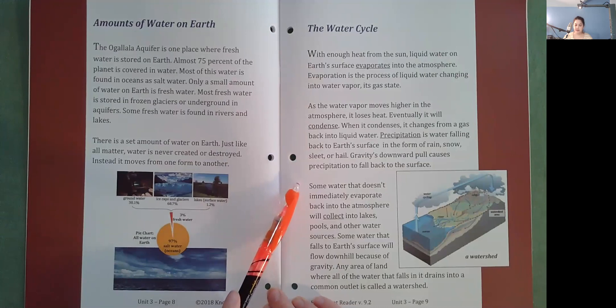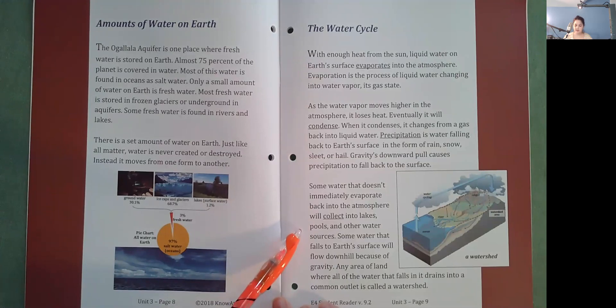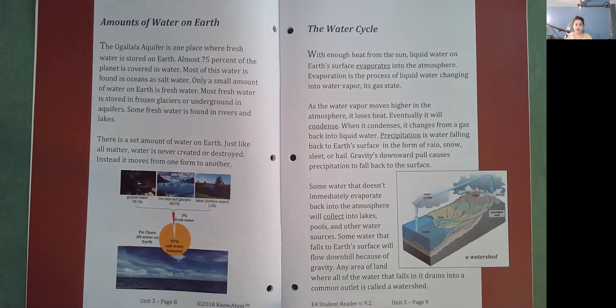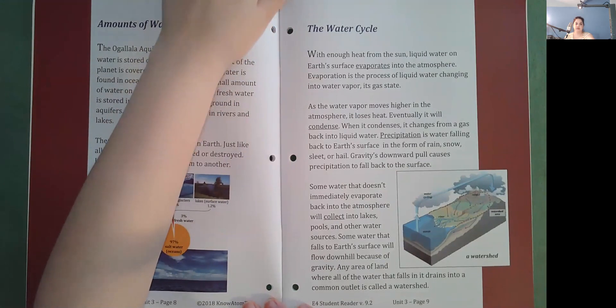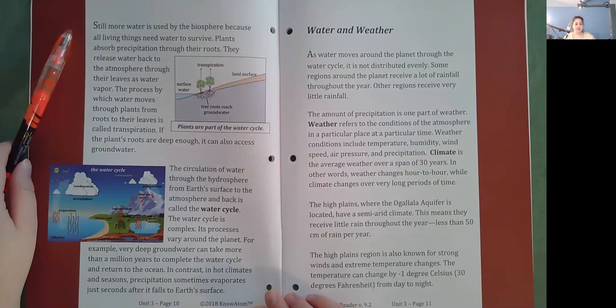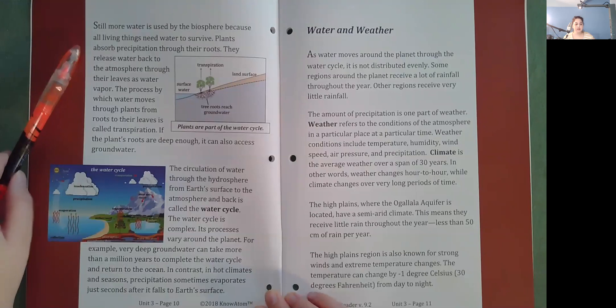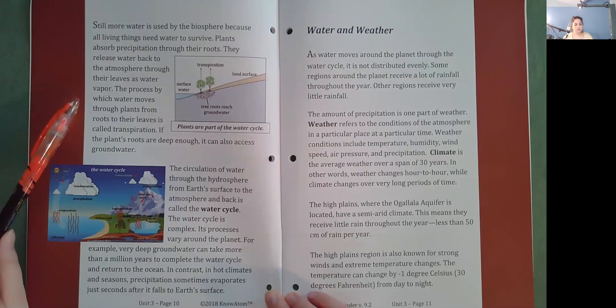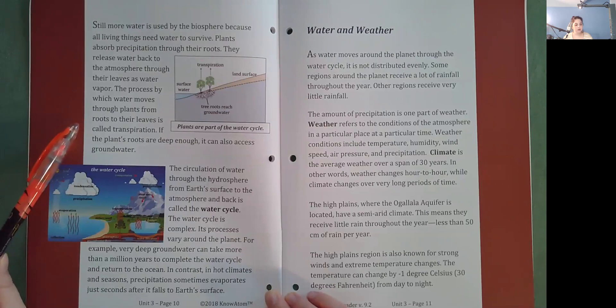Some water that doesn't immediately evaporate will collect into lakes, pools, and other water sources. Some water that falls to Earth's surface will flow downhill because of gravity. Any area of land where all the water that falls drains into a common outlet is called a watershed. Still, more water is used by the biosphere because all living things need water to survive. Plants absorb precipitation through their roots and release water back to the atmosphere through their leaves as water vapor. The process by which water moves through plants from roots to leaves is called transpiration.